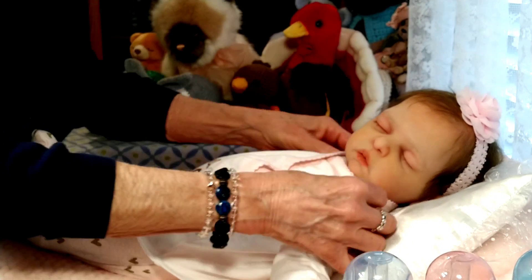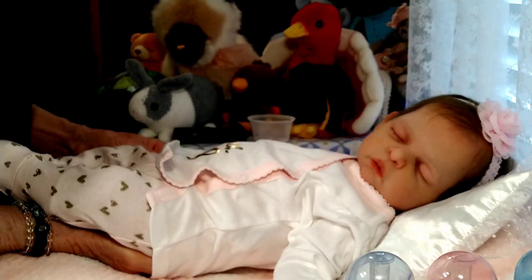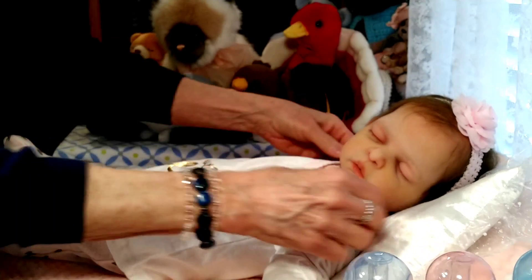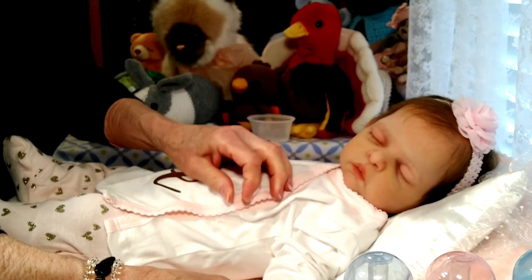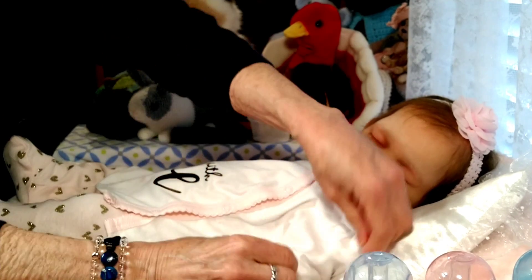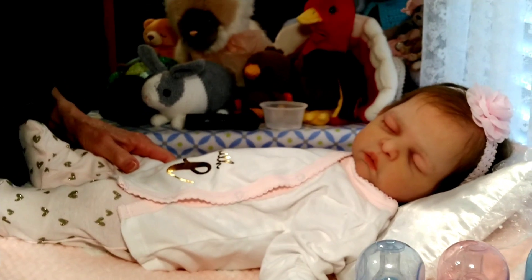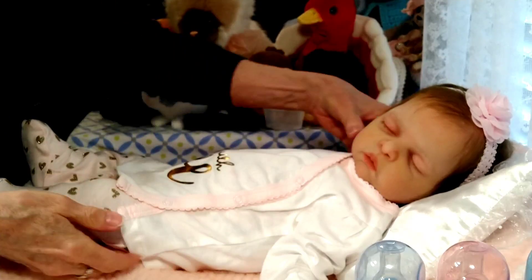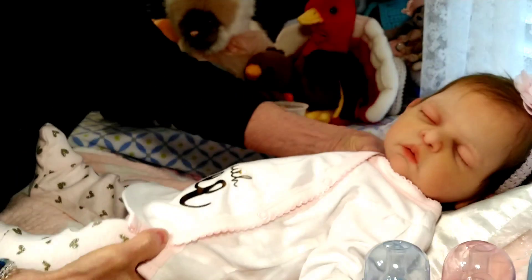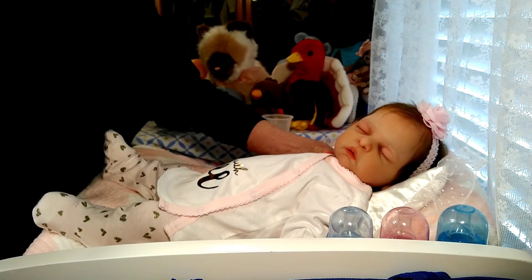This outfit is really cute on her — yeah, just the right size. A little bit big, but when you're wearing PJs it doesn't matter if they're a little bit big. There she is! I'm going to go ahead and bring Bethany back up and put them side by side so that you can see the difference.